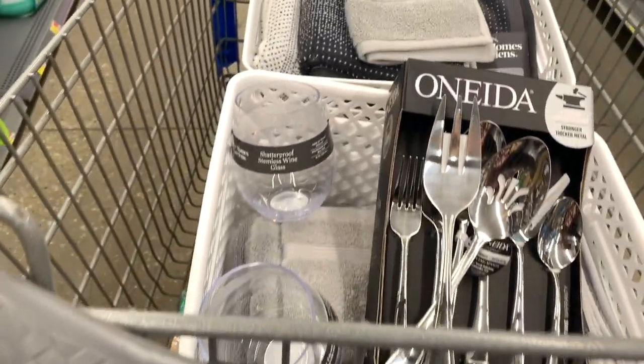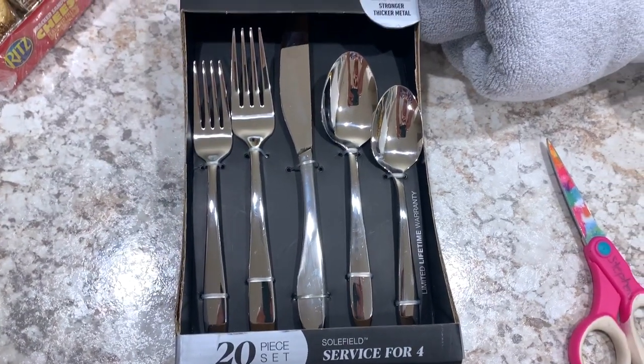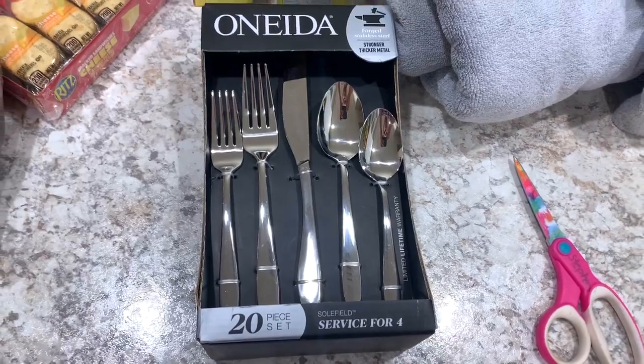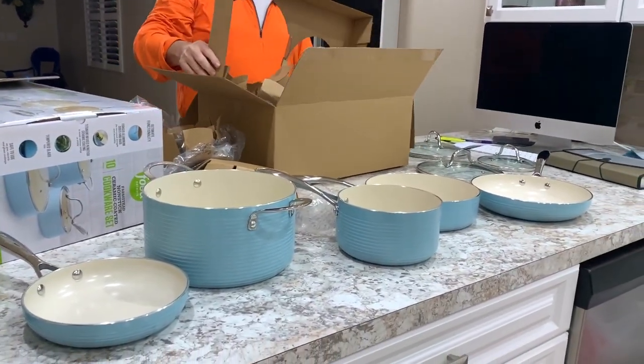I got this Onida service for four tableware set. We also got this Food Network 10-piece ceramic coated cookware set.